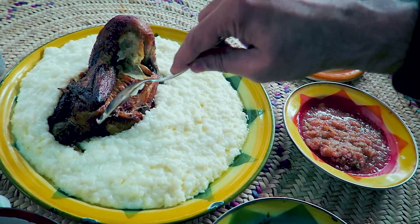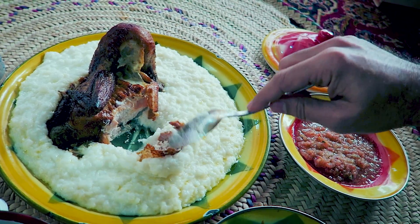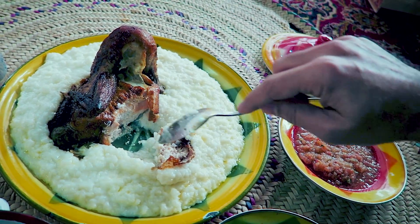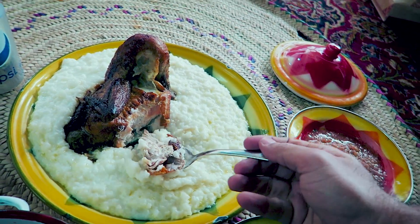My second dish is called half chicken Saleek, and it's basically rice cooked in milk and meat broth with half a chicken on top. I'm a big fan of chicken breast, I love rotisserie chicken, and I like to keep the skin on as well. I'll take a nice large spoonful. This is the first time I'm trying this dish — it's completely new for me, a new flavor, a new texture, a new experience.